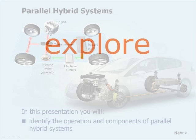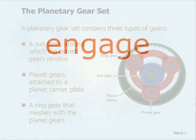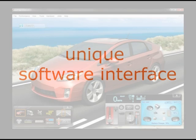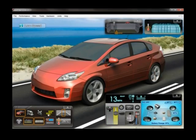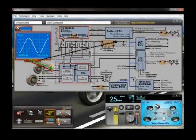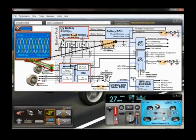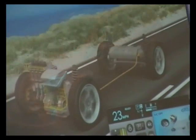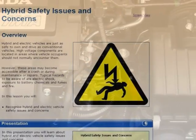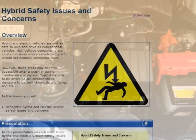Students can explore the various layouts of hybrid and electric vehicles. Using a software simulation of a common hybrid vehicle, students can explore the different modes of operation and investigate faults using built-in test equipment. This uniquely engaging way of learning would be impossible to achieve using an expensive workshop vehicle without serious issues of health and safety.